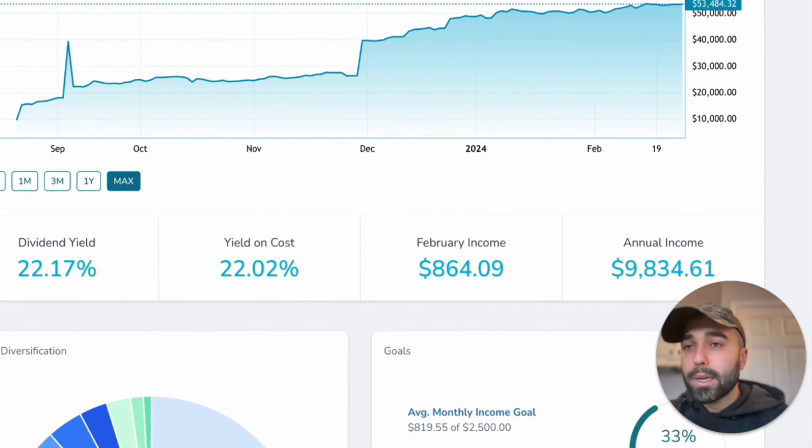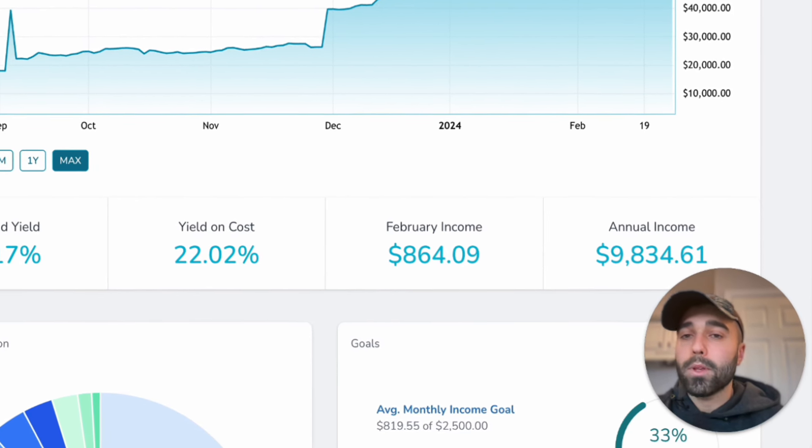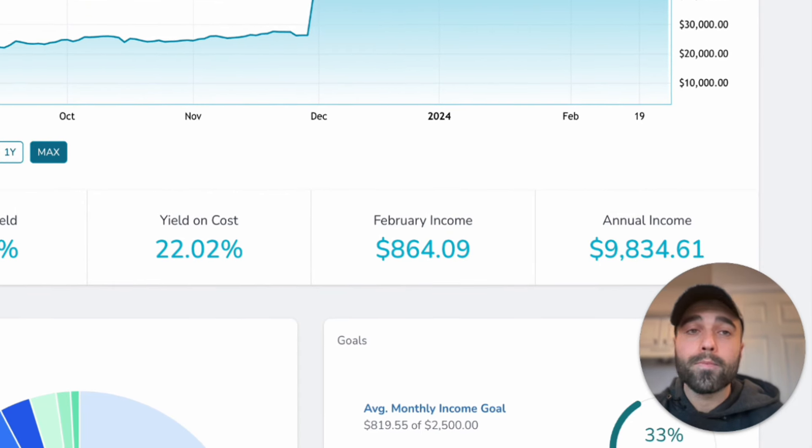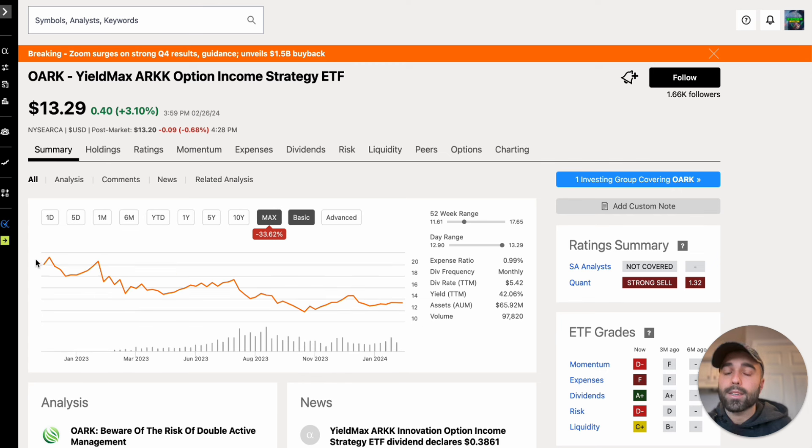At the beginning of the video I mentioned what ETF might be next for a reverse split from YieldMax. I think the one with the lowest share price currently is OARK — the YieldMax ARK Option Income Strategy ETF. It was up 3% today because ARK was up big. Over the past year it's down 22.42% on price return, and over the max time it's down 33.62%. The share price is at $13.29, so maybe that will be next — similar to how TSLY dropped below $10 before doing its reverse split.